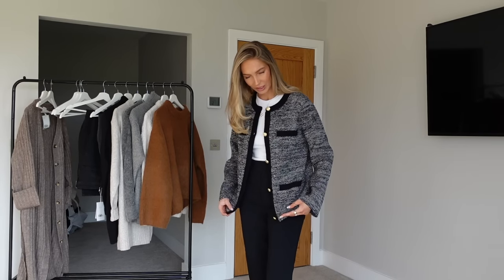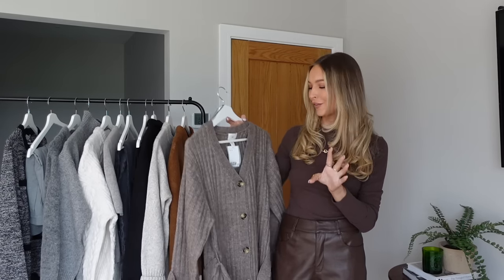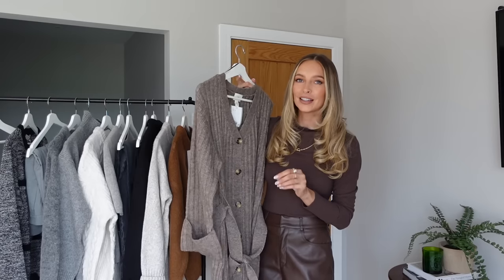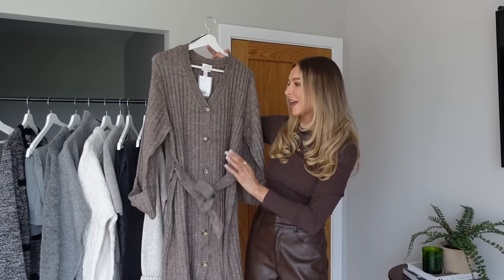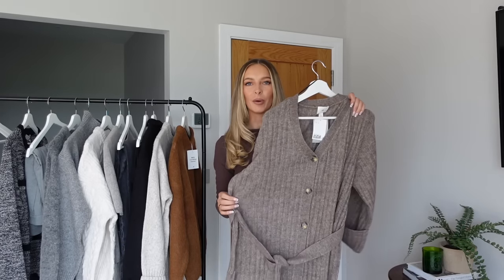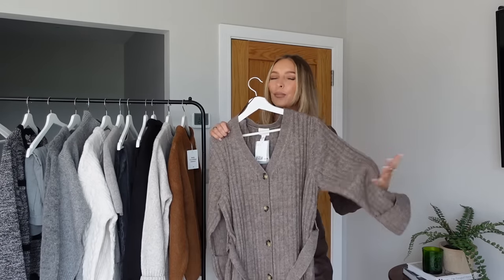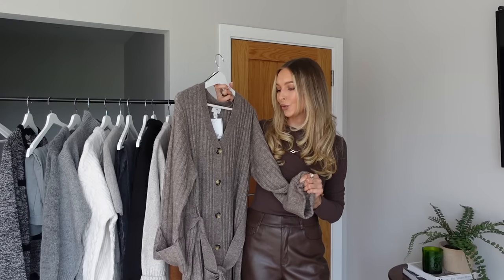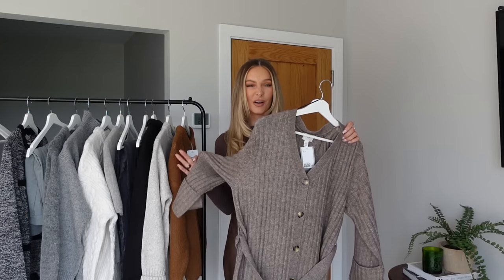And then finally, another cardigan — how beautiful is this brown knit cardigan! This basically looks like a socially acceptable dressing gown to wear outside the house. I love the tie belt detail. I'll wear this to work from home and just chilling at home, but you could easily pop on some faux leather leggings and boots and wear this out the house. It just looks so cosy — the perfect neutral tone. I picked up my usual size small as it was classed as oversized on the website.